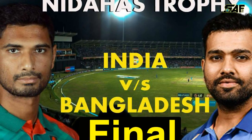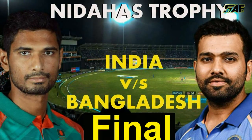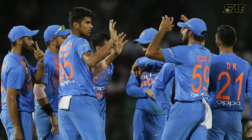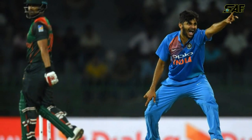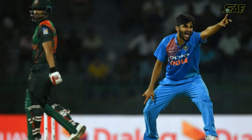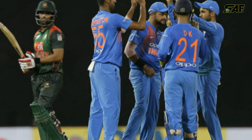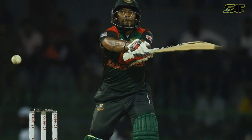India vs Bangladesh Nidahas Trophy Final: India are getting early wickets. Bangladesh never really got going — the openers managed to last two overs, but three wickets have fallen in very short time. Mushfiqur Rahim and Sabir Rahman are in the middle now, negotiating a very annoying field set up by Rohit Sharma.